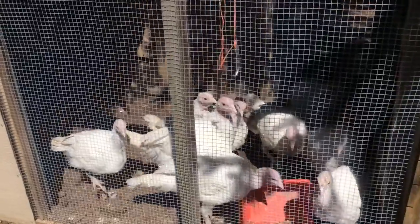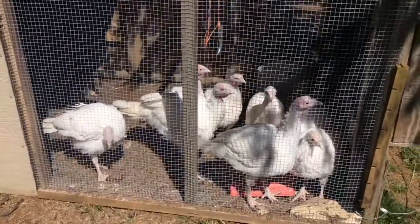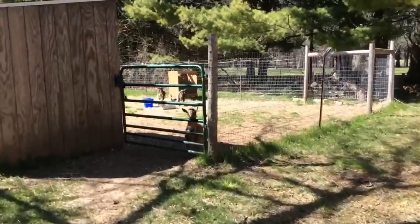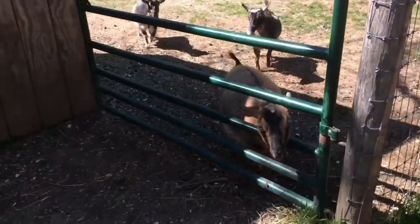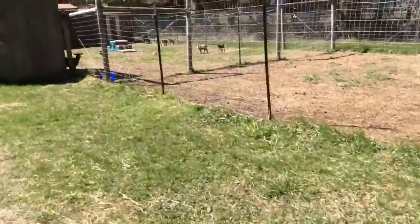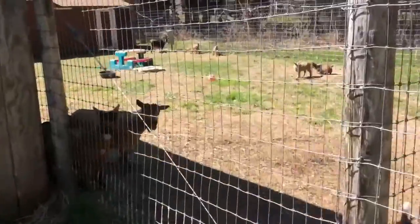Hey guys, it is April 21st and we are here doing another video. First of all, the turkeys are all well — they're healthy and growing big. The mamas are all doing good. Hi Twister! We also moved the first batch of meaties over to a new pen.